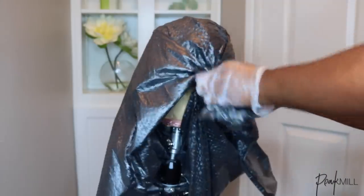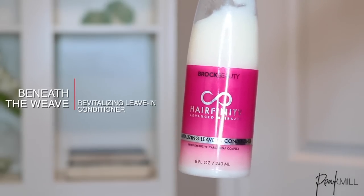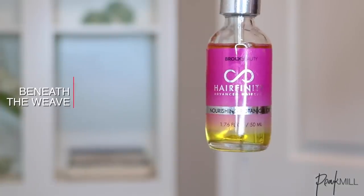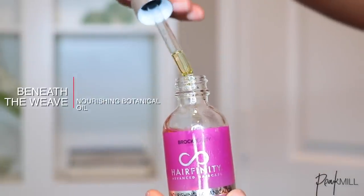I went off to rinse out my own hair and added the leave-in conditioner while it's still damp — this is my favorite product out of the whole line because it leaves my hair so soft. Then I sealed my hair with their nourishing oil, which I like because it doesn't feel too greasy, it's full of different kinds of essential oils, and it smells pretty nice. Actually, all these products have really nice scents and they're not too overpowering either.